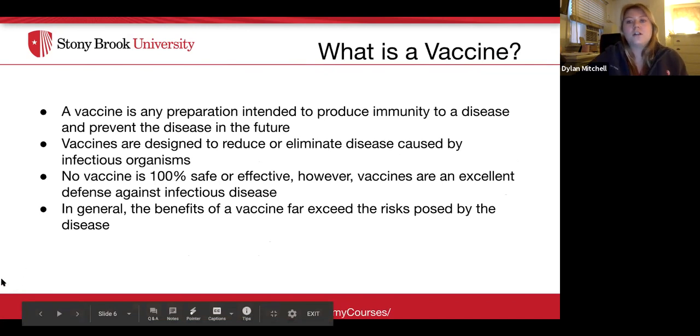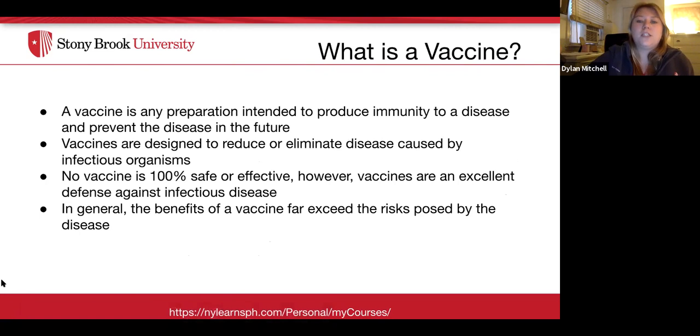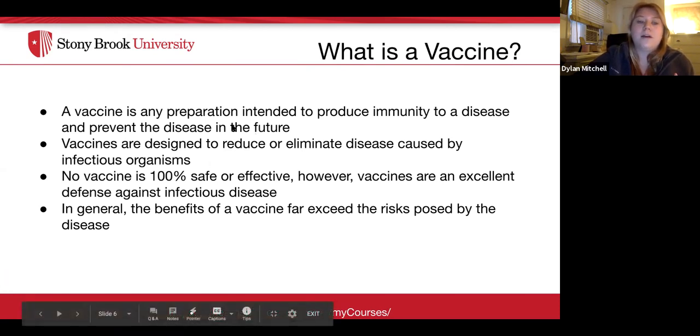A vaccine is any preparation intended to produce immunity to a disease and prevent the disease in the future. Vaccines are designed to reduce or eliminate disease caused by infectious organisms. No vaccine is 100% safe or effective. However, vaccines are an excellent defense against infectious disease. In general, the benefits of a vaccine far exceed the risks posed by the disease.